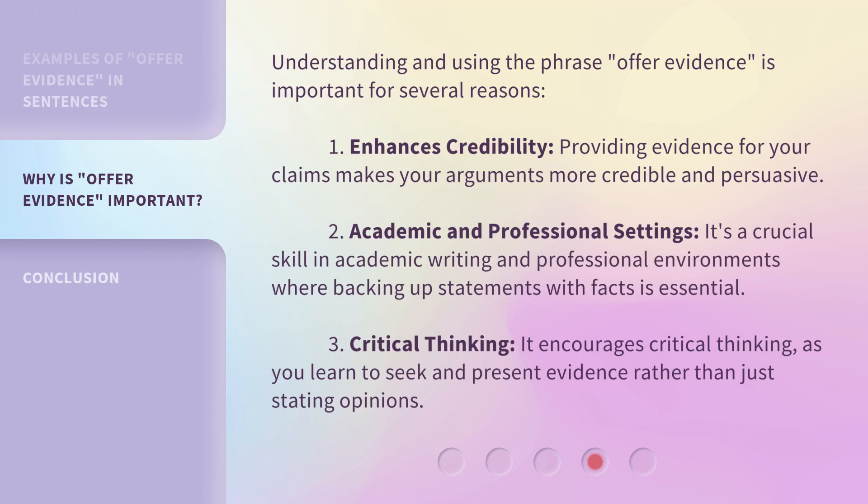Understanding and using the phrase offer evidence is important for several reasons. 1. Enhances credibility — providing evidence for your claims makes your arguments more credible and persuasive. 2. Academic and professional settings — it's a crucial skill in academic writing and professional environments where backing up statements with facts is essential. 3. Critical thinking — it encourages critical thinking, as you learn to seek and present evidence rather than just stating opinions.